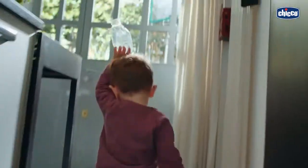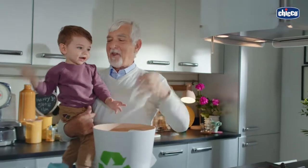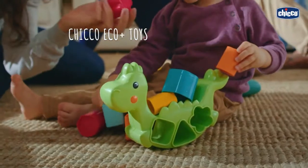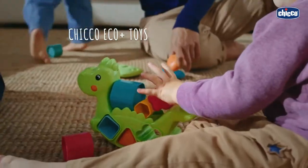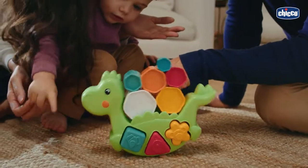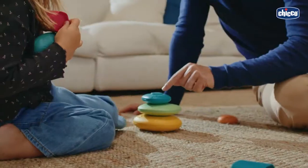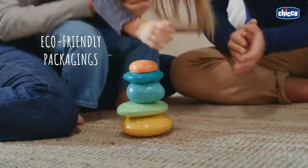The world is our home and it's our responsibility to take care of it. It's a serious thing, but also a game. Discover KIKO's Eco Plus line — many fun and sustainable toys made with recycled and bioplastics. They are made in Italy and the paper of the packaging comes from responsibly managed forests.